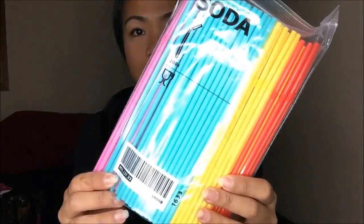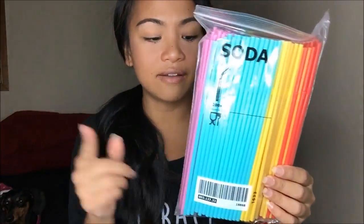The only thing I got at Ikea besides some shelves are these soda straws. You guys already know that I have to have straws with everything I drink. These were about $2 and I love the colors.